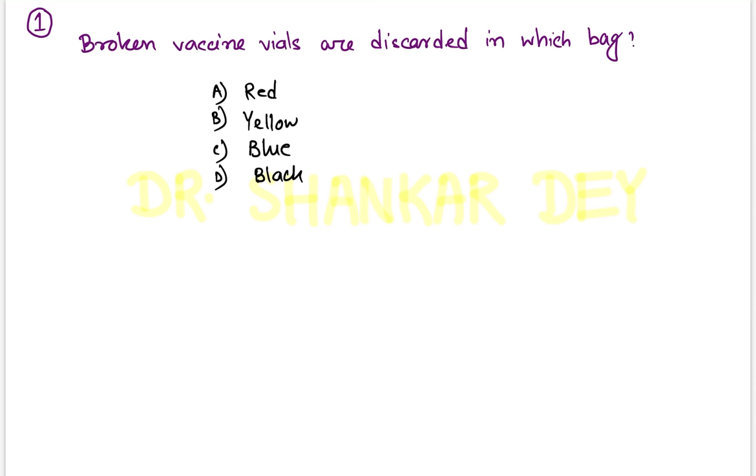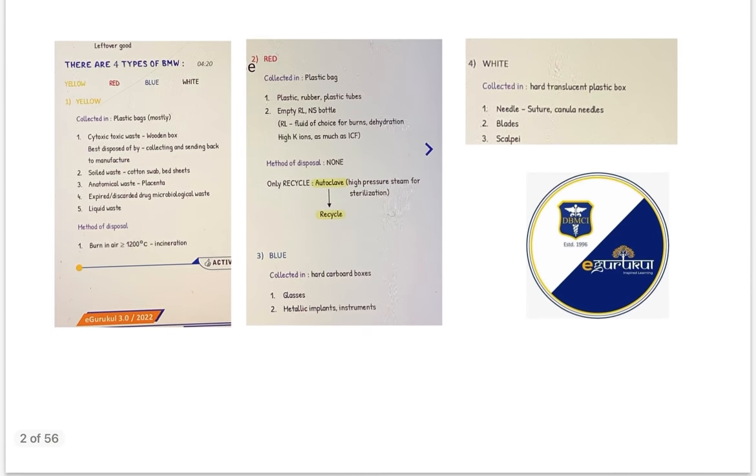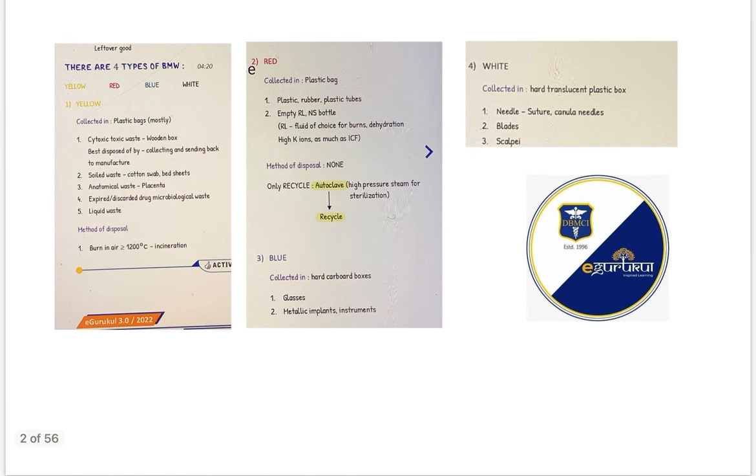Starting with question number one: broken vaccine vials are discarded in which colored bag? This question was from biomedical waste management, a very important topic for every competitive exam. This is a straightforward question — as broken vaccine vials are glass, these should be discarded in blue bags. So the answer is blue.